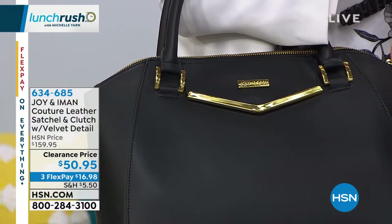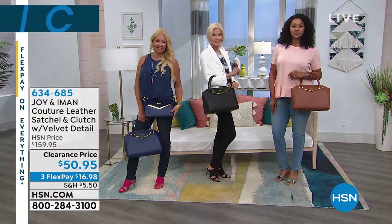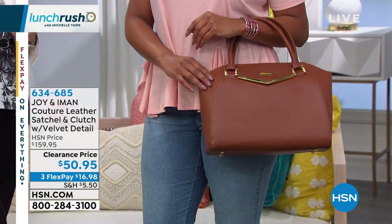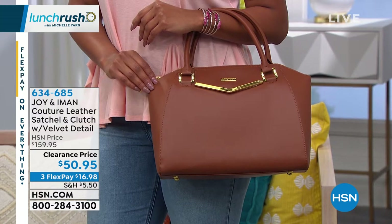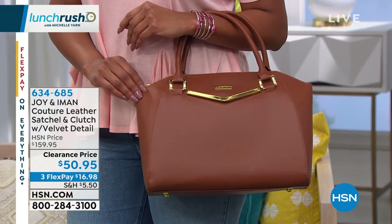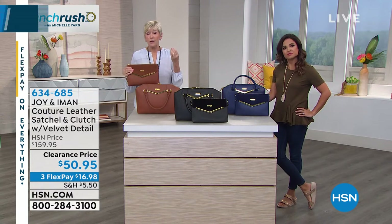The navy looks so pretty with the denim. And then the black — how chic is Carol? All black and white with little gold details on the bag. And the cognac — not only is it a classic silhouette and classic materials with genuine leather, but that color — no wonder there's only 150 left. This is probably the last time you'll see it, and you'll never again see it at this value.